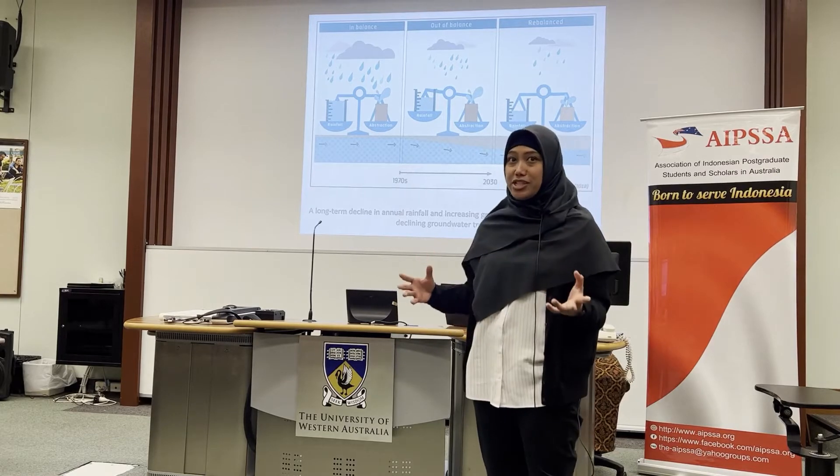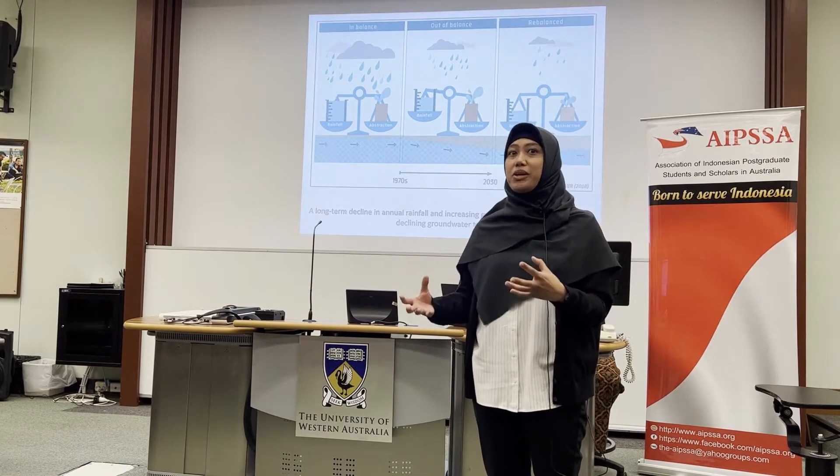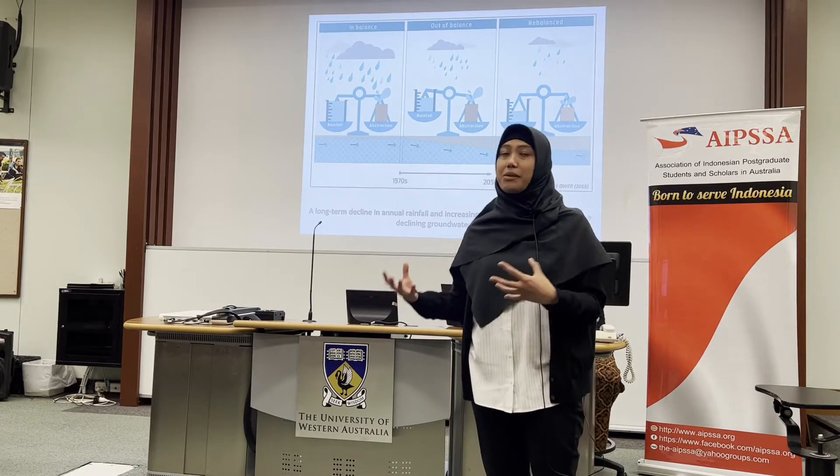To prevent any depletion of the groundwater, we need to know how much we can use and how much we can manage.